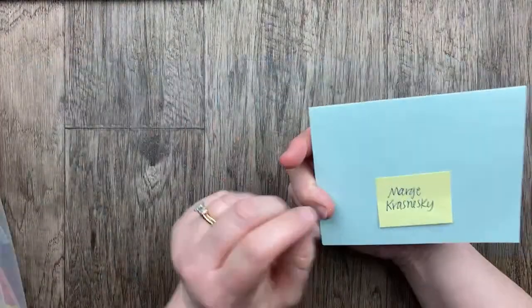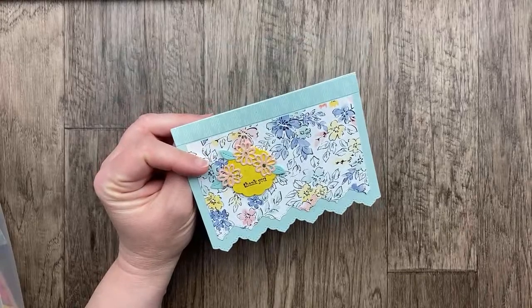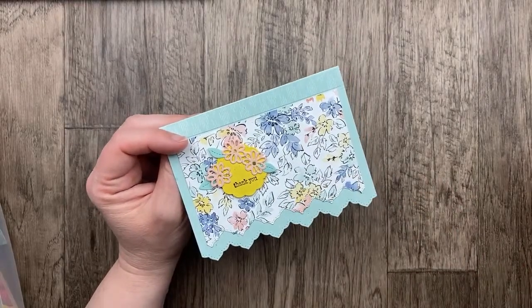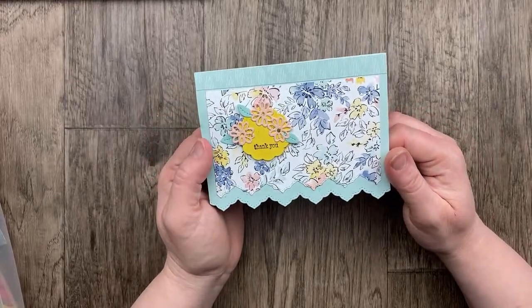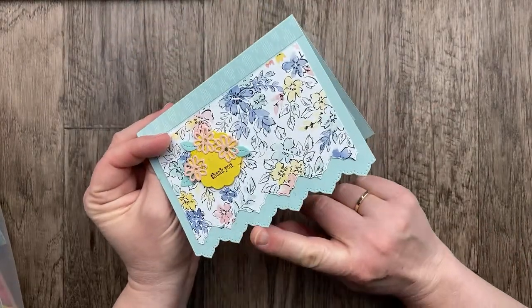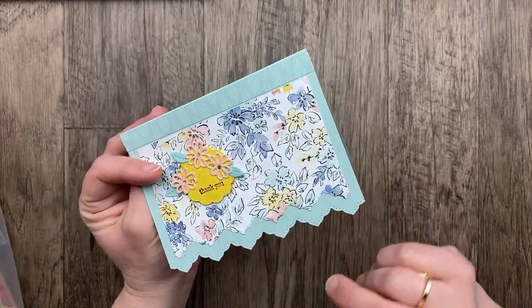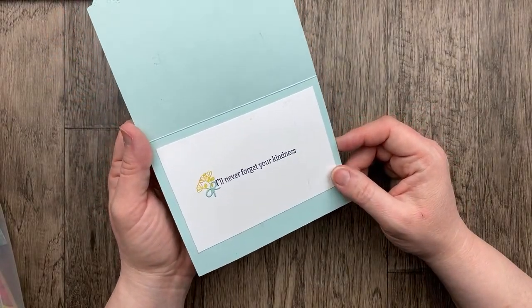Our next card is from Marge Krasneski. This was one of my favorite designer papers — it was black and white with splashes of color, from Celebration. Hand Penned — thank you, that was the name! The daisies stamp set and dies are going to carry over, but the designer paper does not — so make sure you get that on sale. The basic border dies are also going to be retired, so if you like those, make sure to get them. We've got three die-cut flowers for our little thank you — 'I'll never forget your kindness.' So sweet. And three flowers on the inside too!